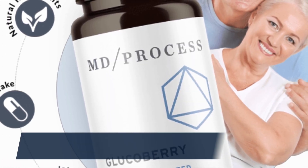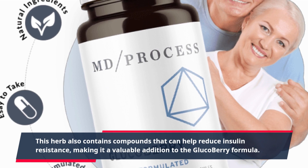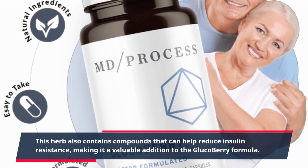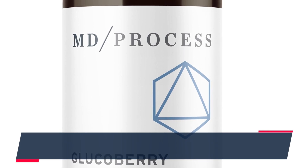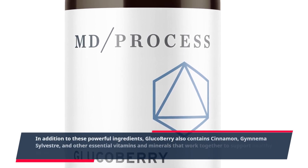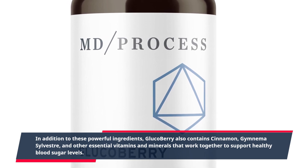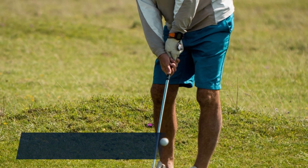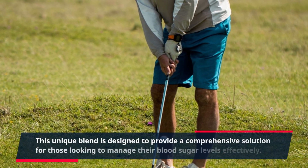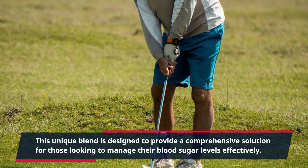This herb also contains compounds that can help reduce insulin resistance, making it a valuable addition to the GlucoBerry formula. In addition to these powerful ingredients, GlucoBerry also contains cinnamon, gymnema sylvestre, and other essential vitamins and minerals that work together to support healthy blood sugar levels. This unique blend is designed to provide a comprehensive solution for those looking to manage their blood sugar levels effectively.